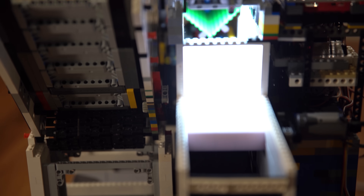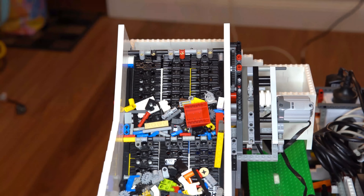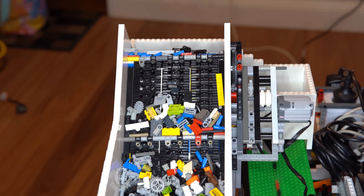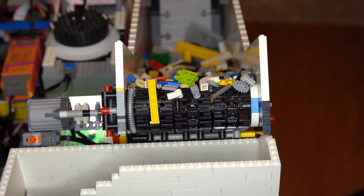The LEGO Sorter has three major components which all solve different problems. The first problem is: how do we take this huge bucket of parts and get exactly one part at a time to show the camera for sorting? We need a part separation system.